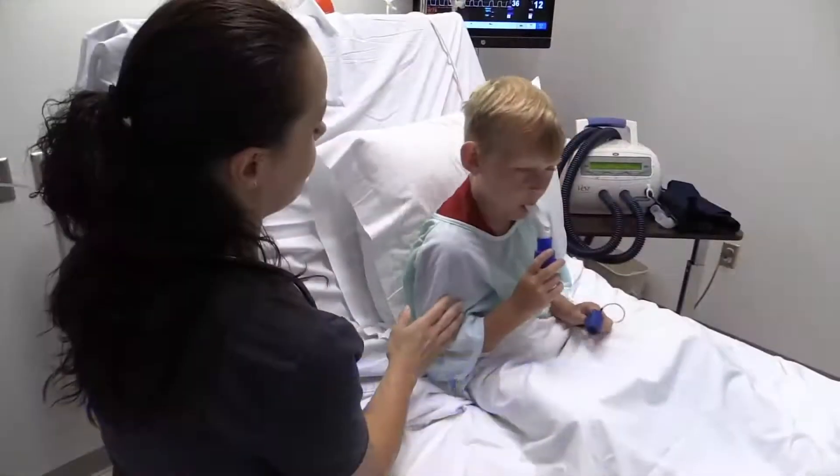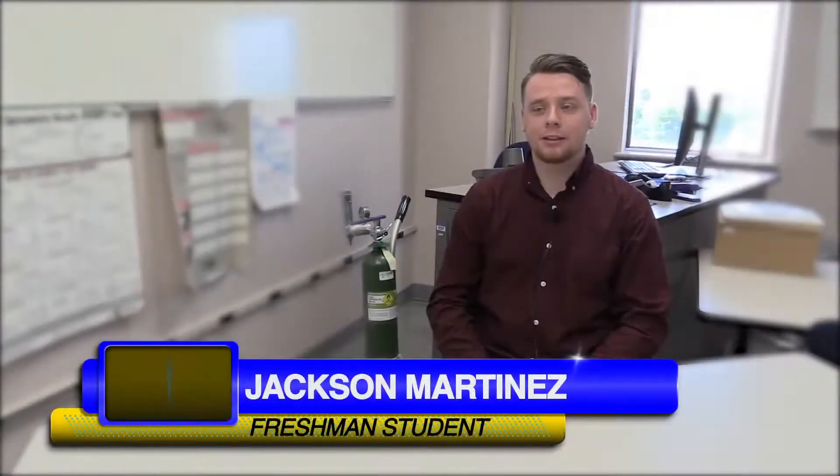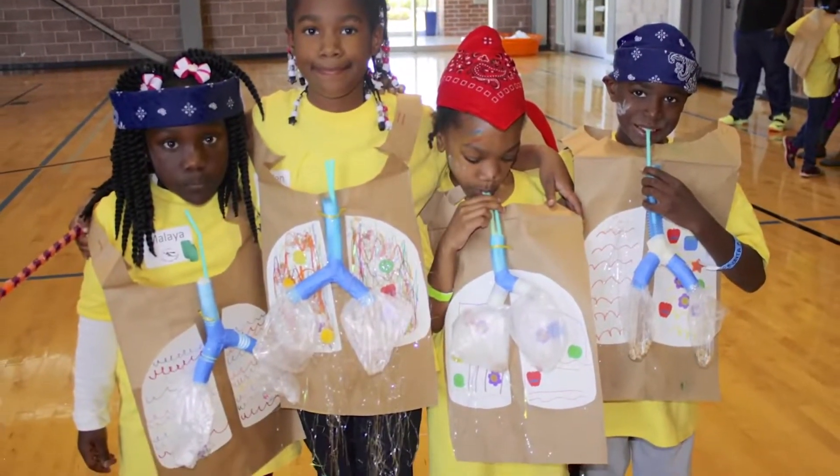My name is Jackson Martinez and I got into respiratory care because I battled asthma as a lifelong issue. I wanted to help children manage their asthma, so getting into respiratory care was a way to give back to all the people that helped me as a child.